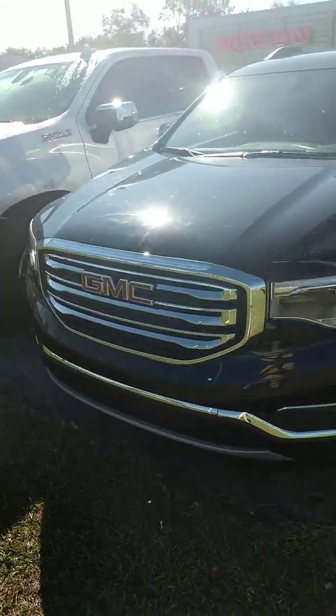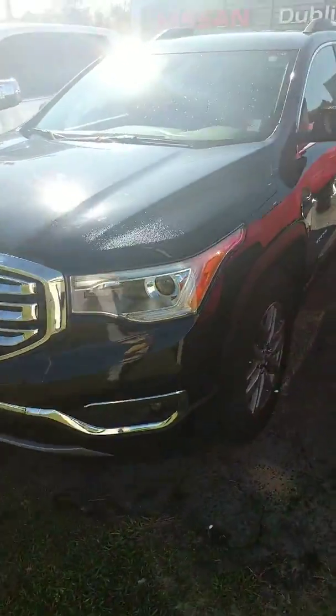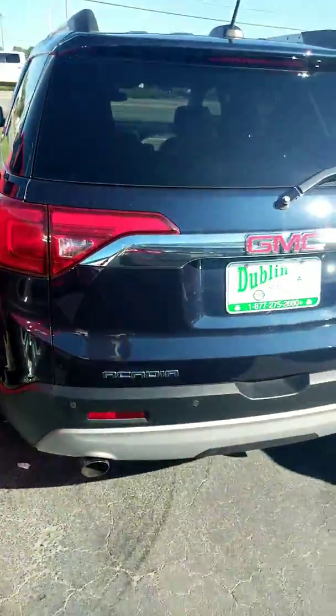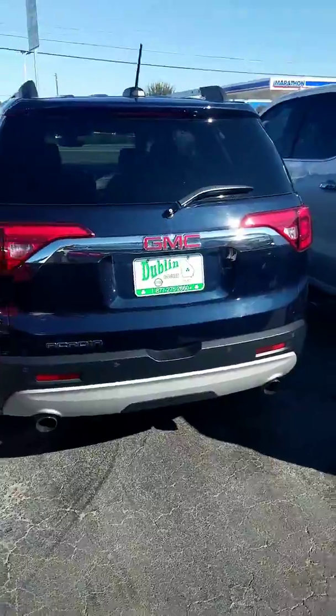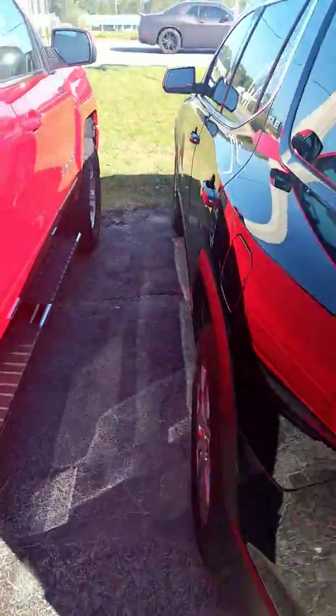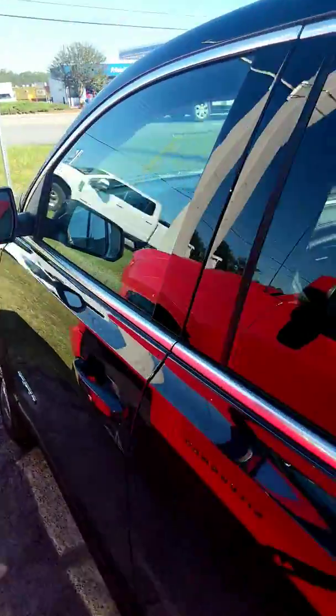I want to take a few minutes and show you this 2017 GMC Acadia SLE. I know it's kind of hard to get an overall view of it on a video, but we're going to do our best.